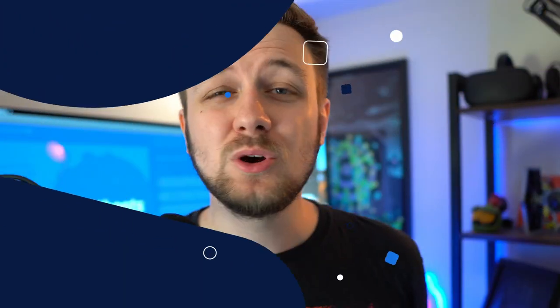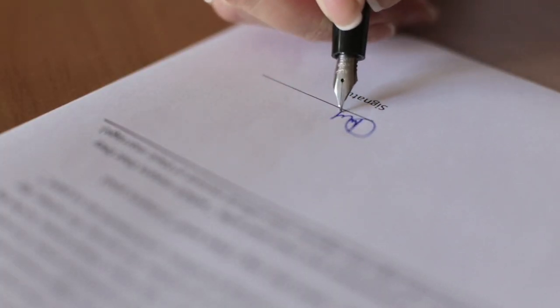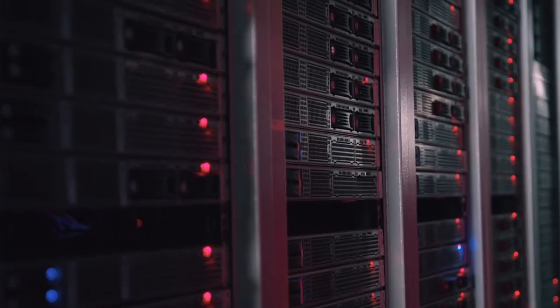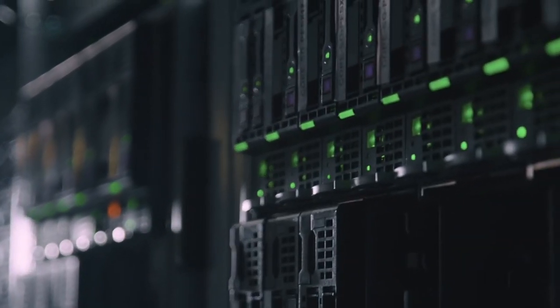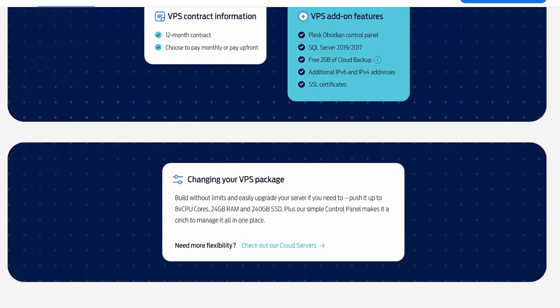So first things first — what is the Cloud Next platform? Typically when you purchase a dedicated or virtual server you're given a specific set of specifications and you are locked into a contract, whether that be for a year or longer. These traditional servers do often have higher specs, and some platforms like our VPS platform do allow you to upgrade your server.